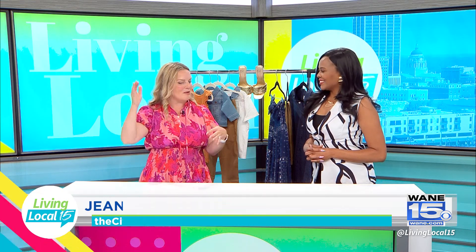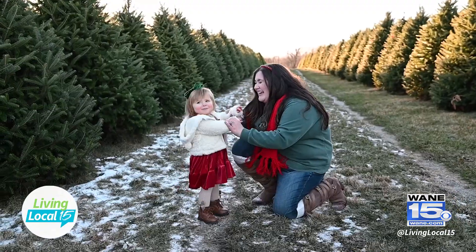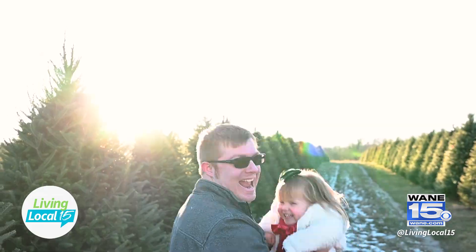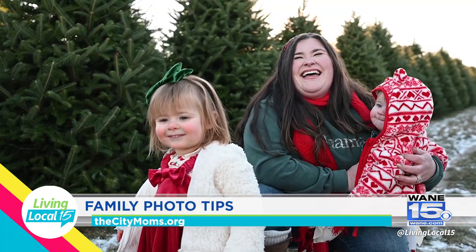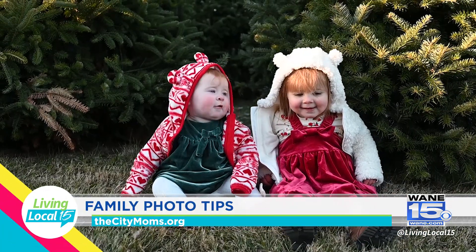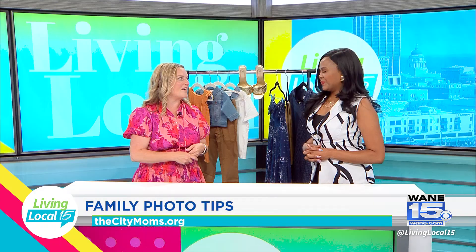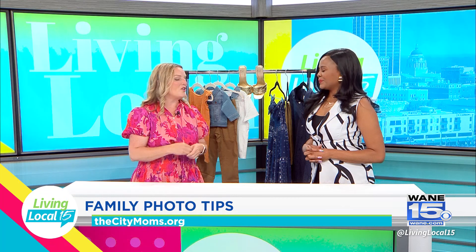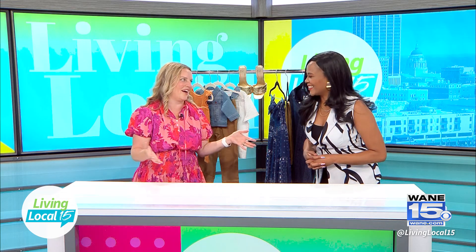During golden hour the sun is either setting or coming up, but it's at an angle, providing really nice filtering light. This is a critical time period. Another thing to keep in mind with timing is to consider your family's schedule — no one wants to have a little one out at 7 o'clock at night if that's their usual witching hour. You want to maximize your family's best moments as best you can.